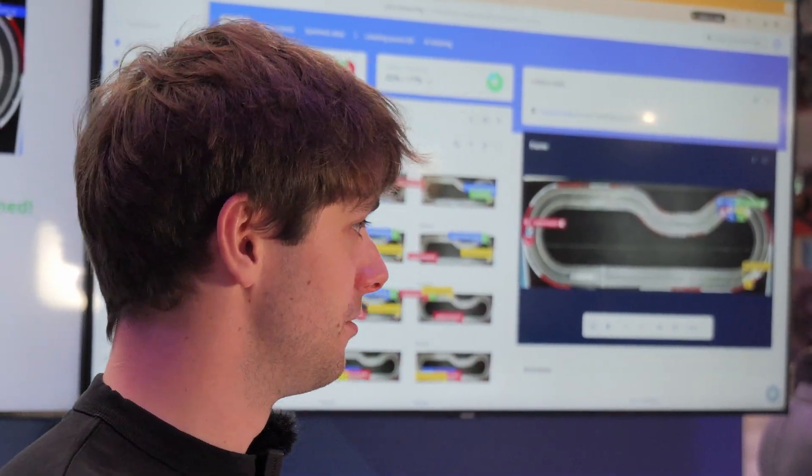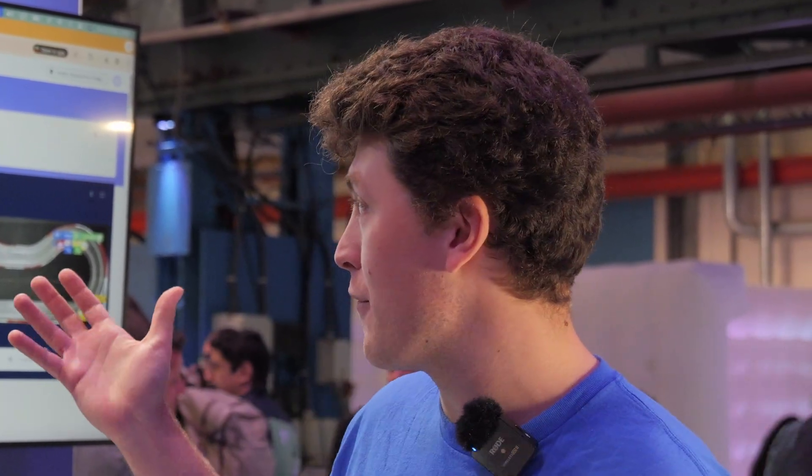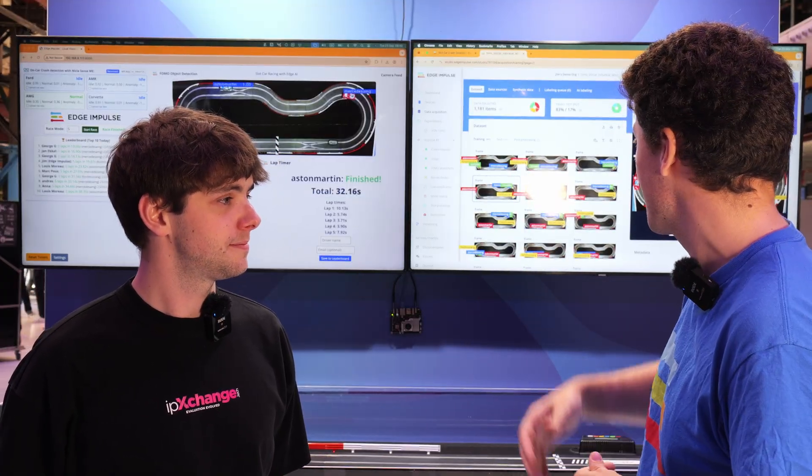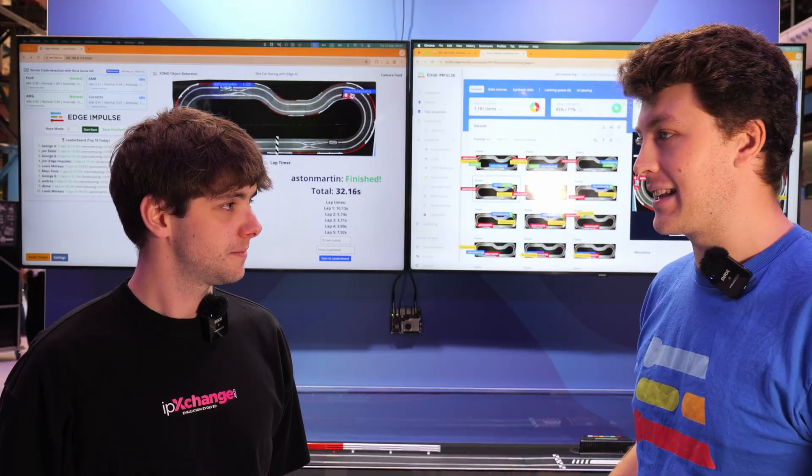How would you recommend people get started with Edge Impulse? Edge Impulse is totally free to sign up for — head to edgeimpulse.com/signup and get a free developer account today. You get a very generous compute allowance to create image models or models for tiny devices like this. If you have a production use case, you can speak to the team and get access to the enterprise platform, which adds more compute, new features, and extra models.